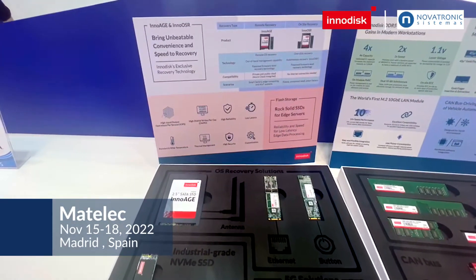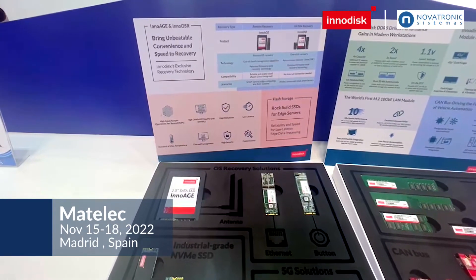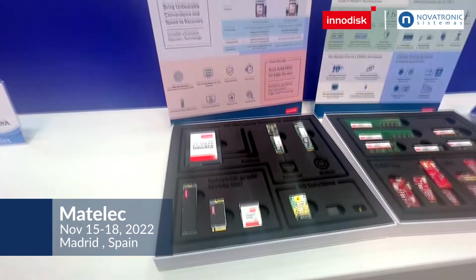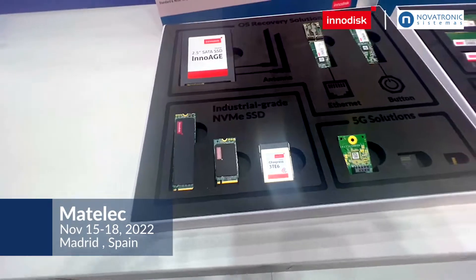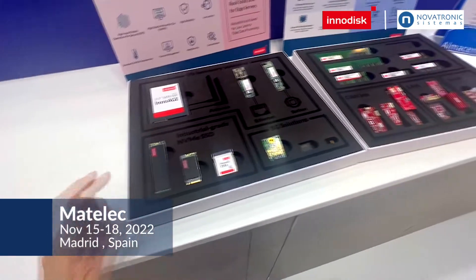InnoH is for remote recovery, and also with InnoHR we have a one-button recovery that we can help you restore your system. We also have the latest NVMe J4x4, which also has a thermal pad for the heating issue.